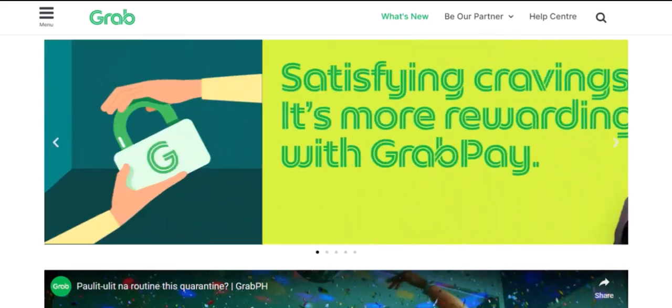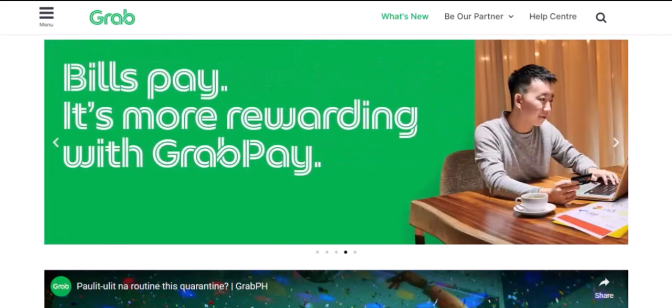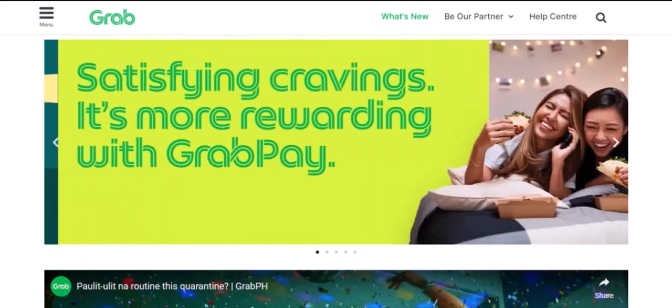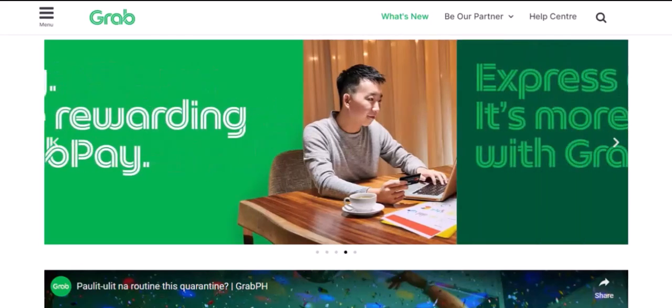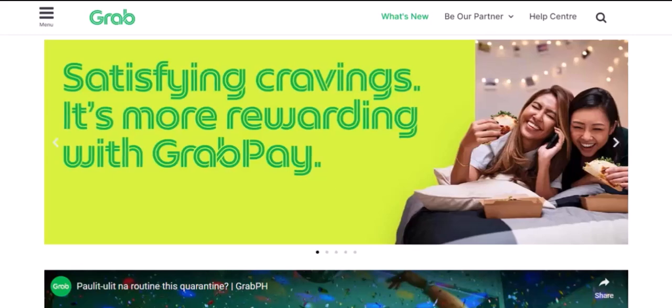Understanding GrabPay. Before we tackle the spending limit, let's quickly recap what GrabPay is. It's essentially a digital wallet that you can use to pay for goods and services, from your morning coffee to your monthly bills. It's linked to your Grab account, making it super convenient for Grab rides and food deliveries.